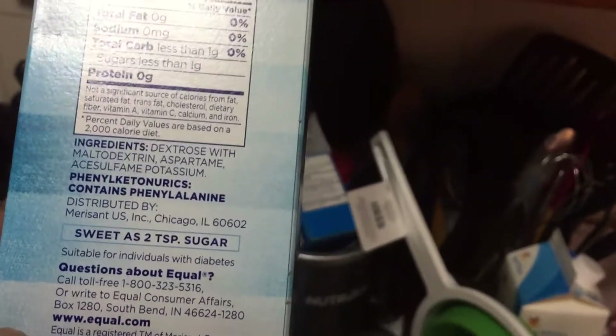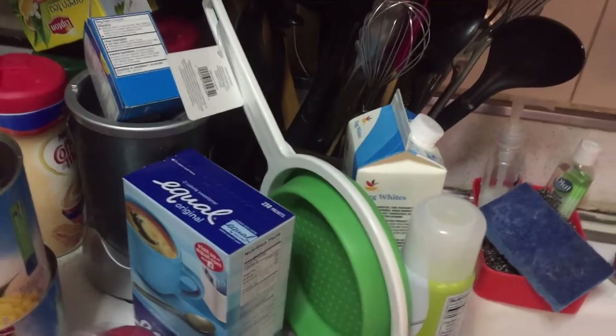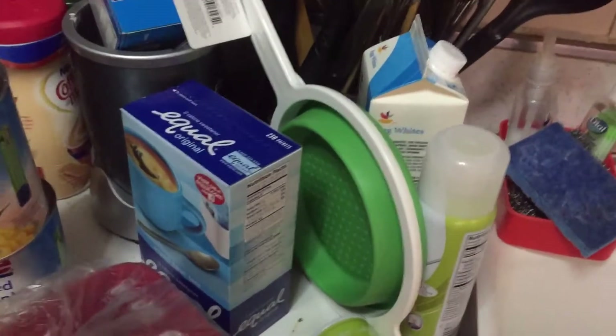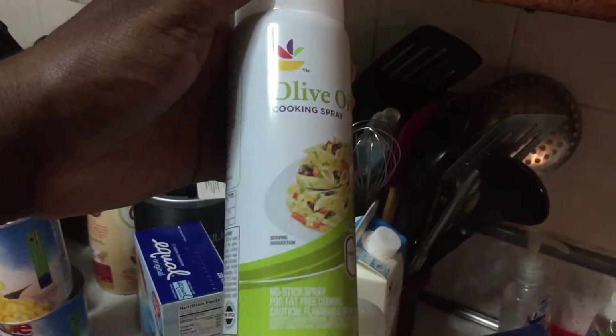My tortilla wraps — I can't live without them. High fiber, low carb. The macros: one tortilla gives you 16 grams of carbs, 1.5 grams of fat, and 4 grams of protein. Pretty good.